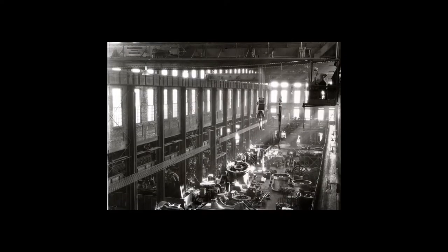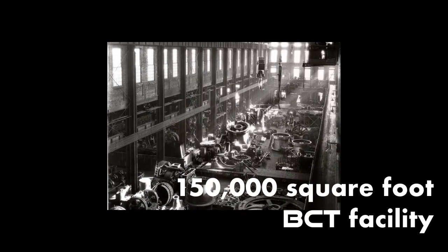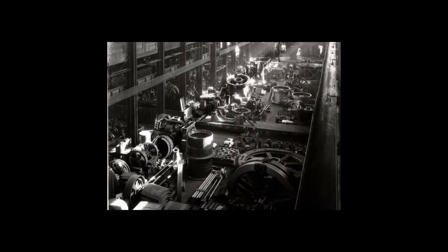Located in the historic Allis-Chalmers Manufacturing Plant in West Allis, Wisconsin, the 150,000 square foot renovated BCT facility combines an amazing manufacturing history with the space and capacity to design, build, and fully test even the largest blast systems.